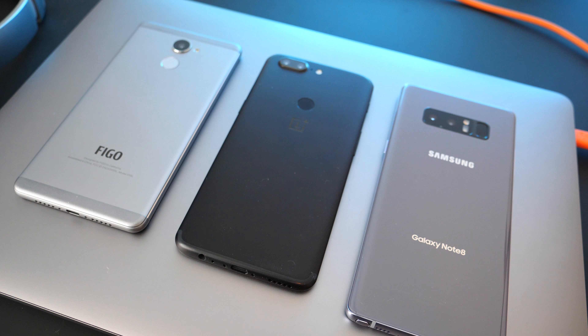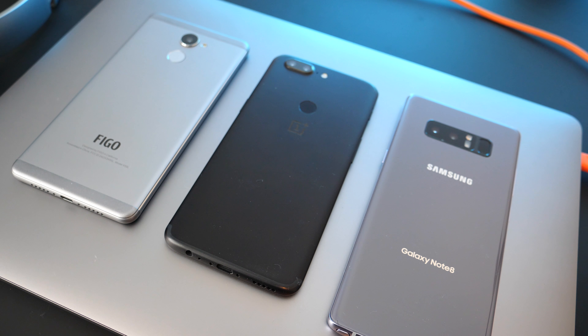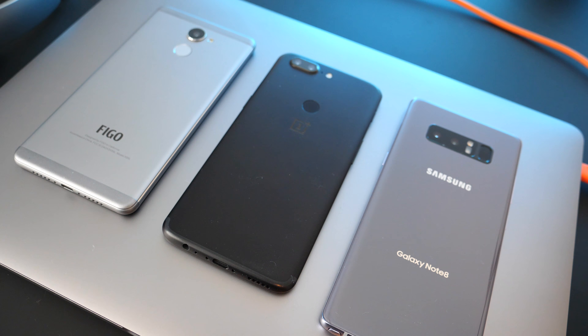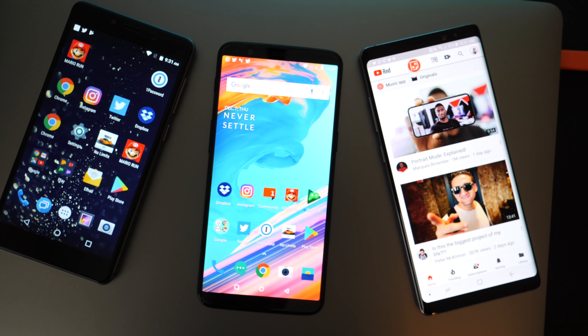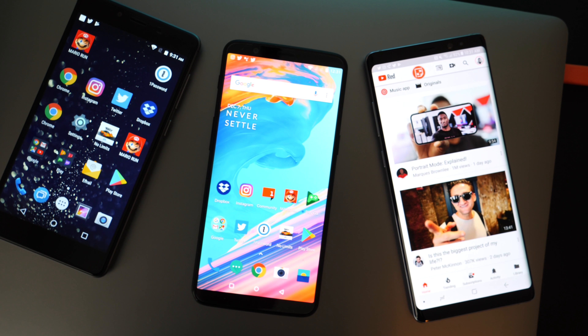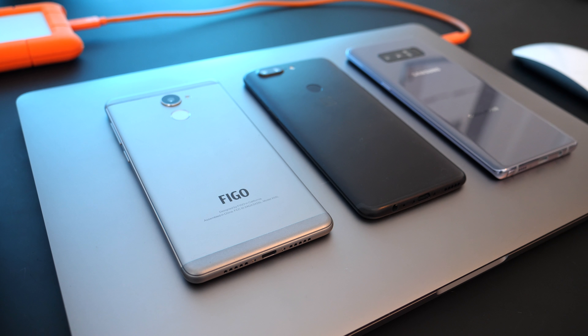Next up, battery life, which is very important when picking out the right phone. The OnePlus 5T and the Galaxy Note 8 are pretty much neck and neck because both phones have 3,300 mAh batteries. One place where these two differ is in how quickly they can charge — surprisingly, the 5T charges faster than the Note 8, although both do have quick charging features. And the Gravity? It actually has a much worse battery and no fast charging.